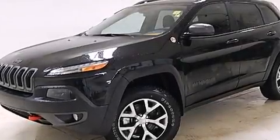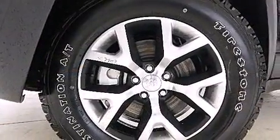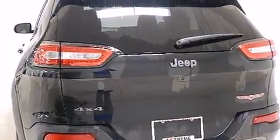Take command of the road in the 2014 Jeep Cherokee. It features four-wheel drive capabilities, a durable automatic transmission, and a 3.2 liter six-cylinder engine. A wealth of standard features means that you no longer have to sacrifice.